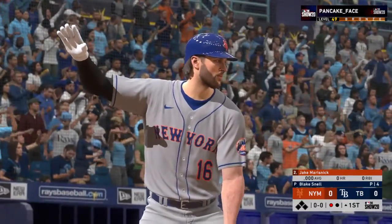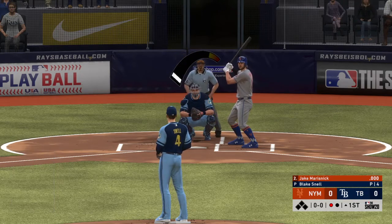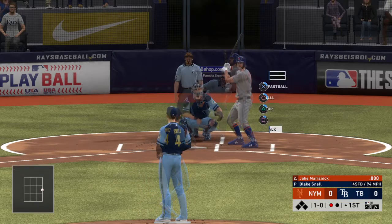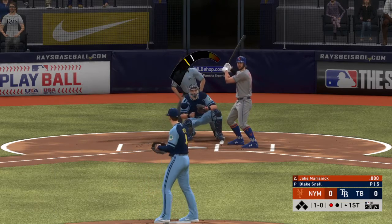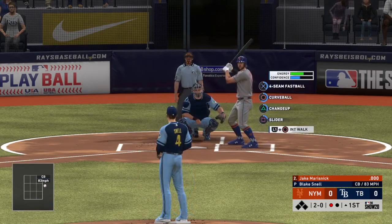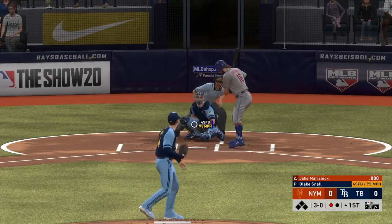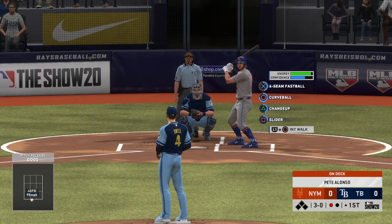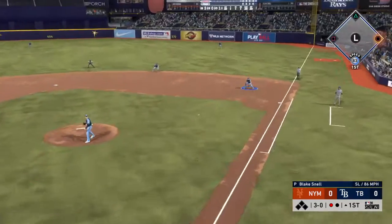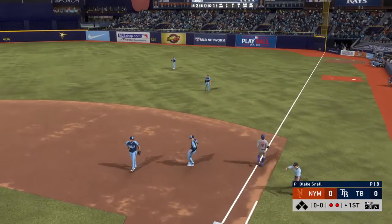At the plate, Jake Marisnik, getting his first opportunity in this one. One out, nobody on, two balls and no strikes to the Mets center fielder — three and oh now. Ground ball right side, he'll get to this one deep in the hole, and an off-balance throw is in time. Takes one away.